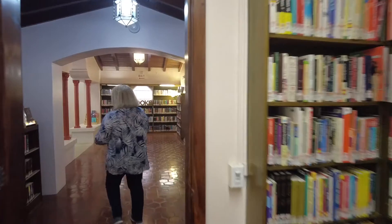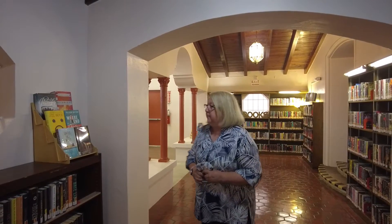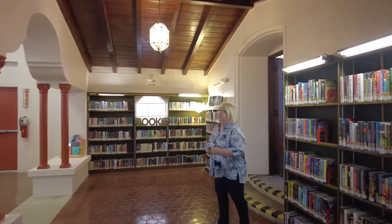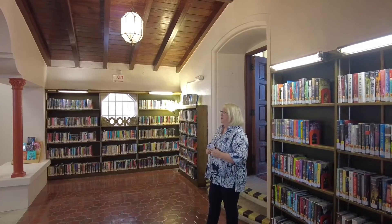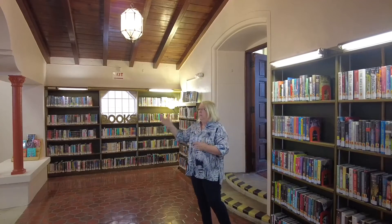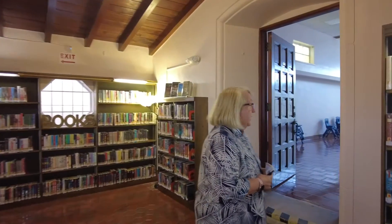Continuing on the central corridor, this gets us into the young adult fiction collection. You'll notice we have the pretty light fixtures and ceiling and floors, which were all part of the original building when it was built. This originally was an outdoor patio but was closed in when they decided to make this room part of the library.